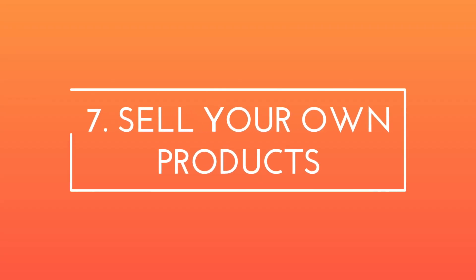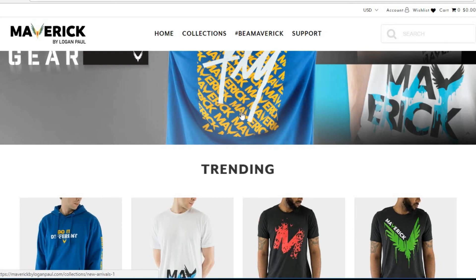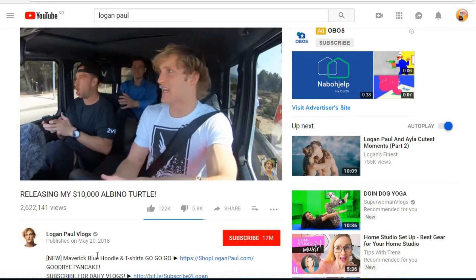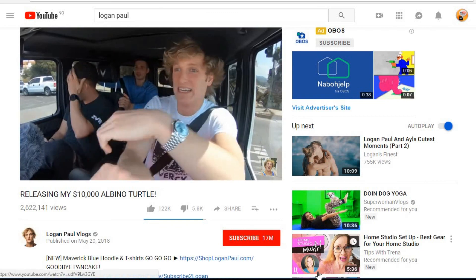The seventh method is to sell your own products. Once you build a brand, you could, for example, start making t-shirts and selling them. Just look at Logan Paul's brand, Maverick — he includes a link to his shop on every video and supposedly gets millions of dollars per month from that.